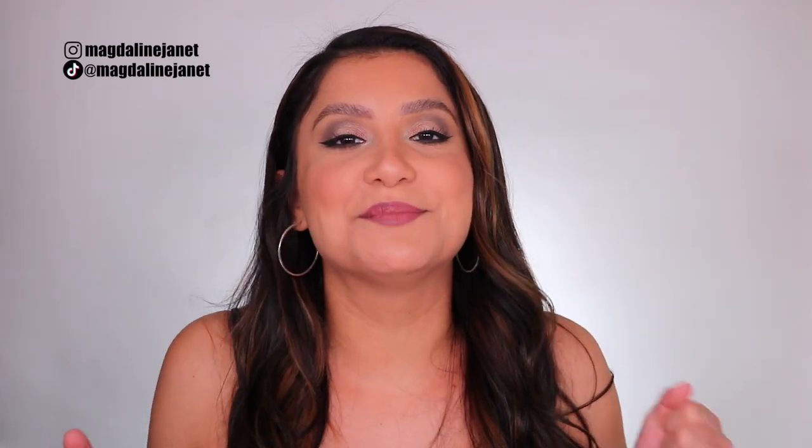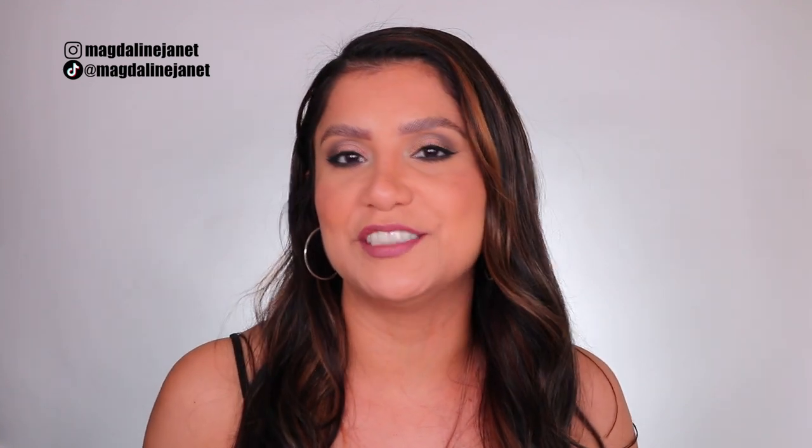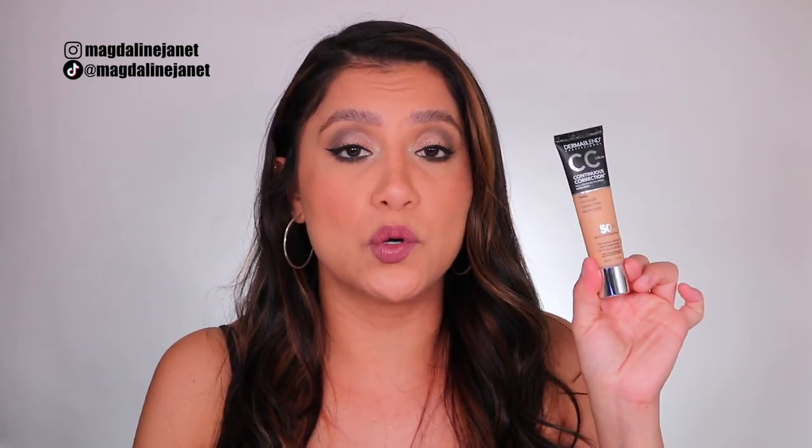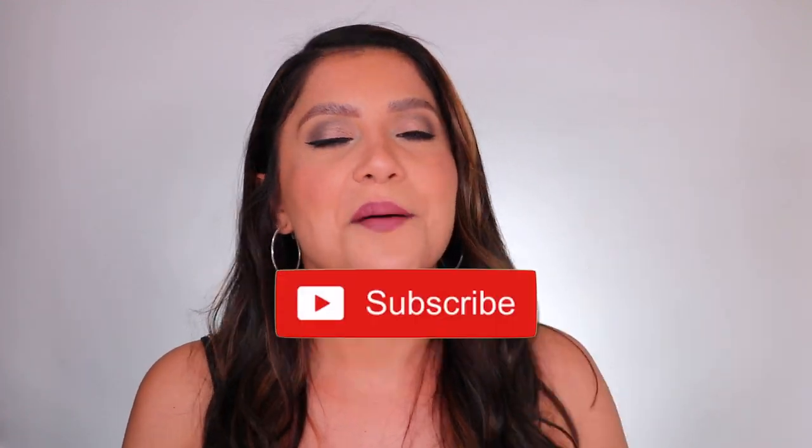Hey guys, welcome! My name is Magdalene Janet — welcome to the familia if you are new. I'm so excited because I'm back with another two full-day foundation review, and the foundation of choice is the brand new Dermablend CC Cream Full Coverage Foundation. If you're interested in seeing how it goes down using this for two days on oily skin with big pores, and to see if it's legit, please don't forget to like, subscribe, and turn notifications on.